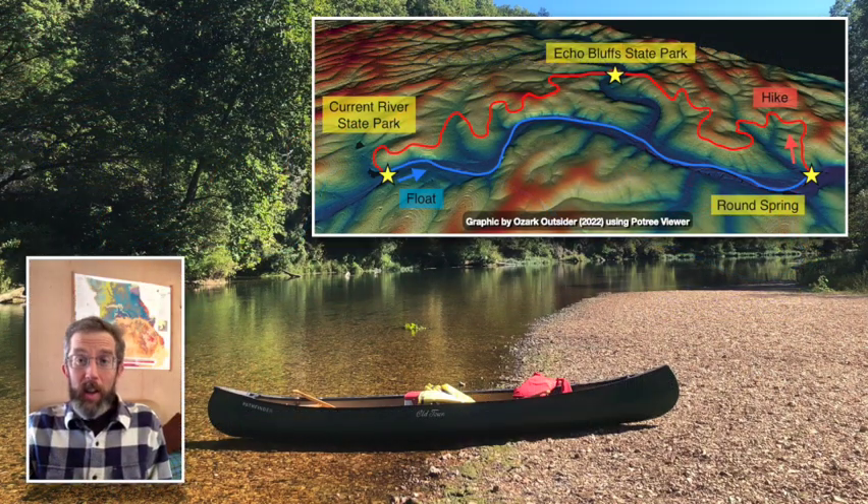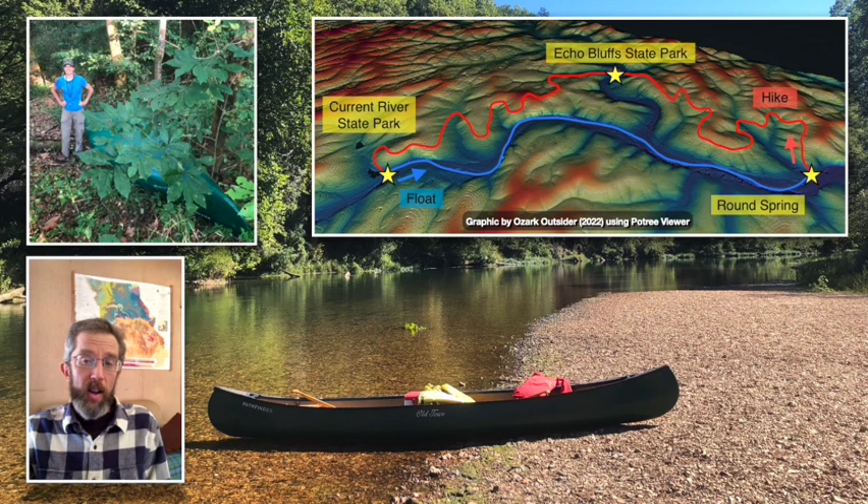The challenge starts and ends at the Round Spring Canoe Landing within the Ozark National Scenic Riverways. From here, an eight-mile hike takes you through the hills to Current River State Park, from which it's a four-mile float back down to Round Spring. We stashed our canoe at Current River State Park before setting out, locking it to a tree with a bike cable, and making sure to leave our paddles and life jackets there as well. The park reports no issues with thefts or other disturbances. With that done, we made the short drive back down to Round Spring and hit the trail.